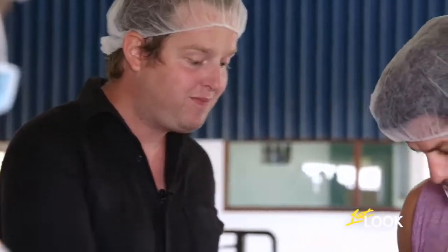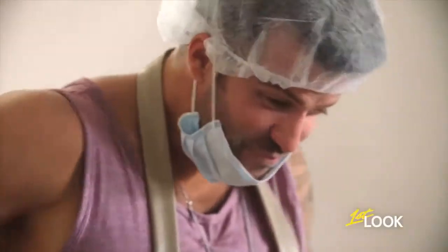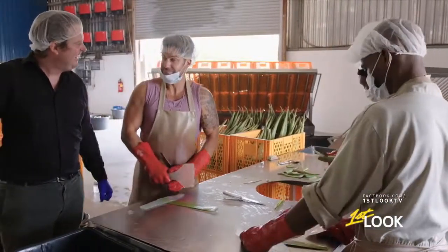Eat it — pure aloe vera. It's bitter. This has a little bitter taste, but it has a lot of good fiber, minerals, and polysaccharides.